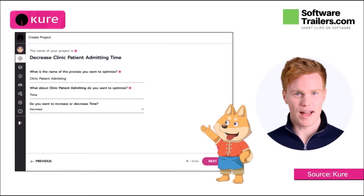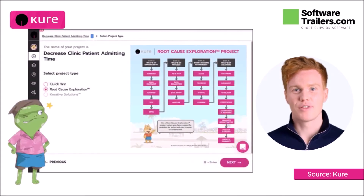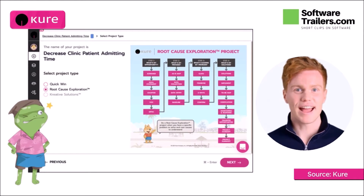Cure uses AI to optimize rather than automate your operations, allowing you to spot and eliminate problems immediately. The software includes all of the tools you'll need to design and execute a process improvement project, and you can manage several projects from a single dashboard.